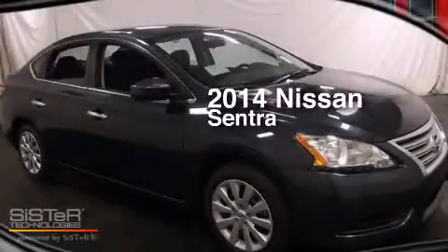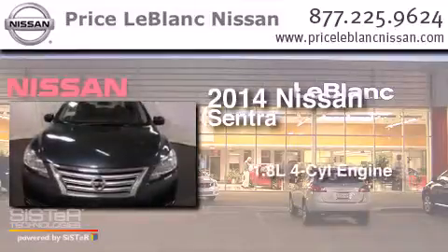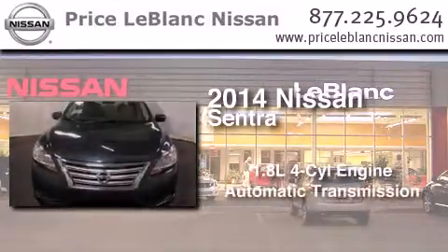This is a brand-new 2014 Nissan Sentra. It features a 1.8-liter four-cylinder engine and an automatic transmission.